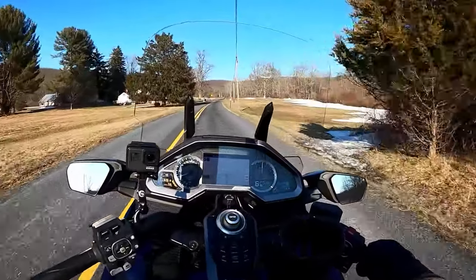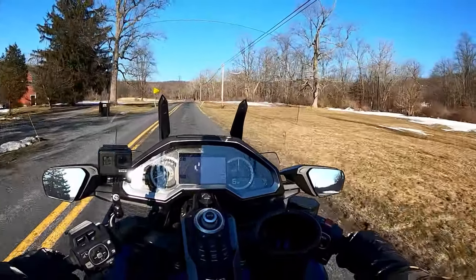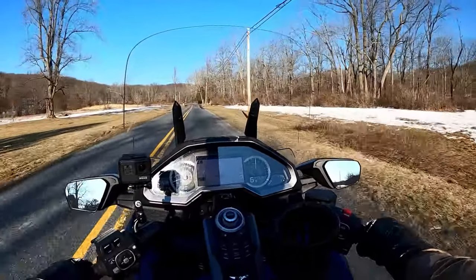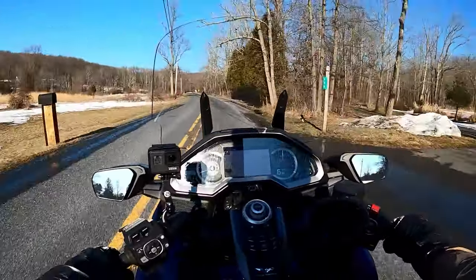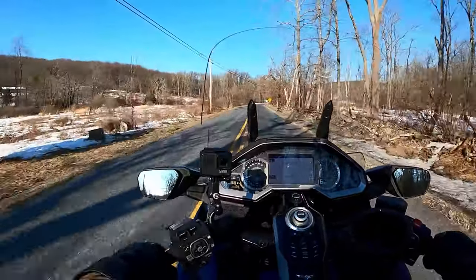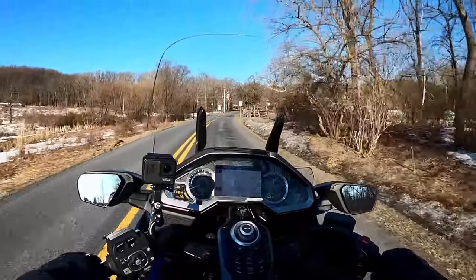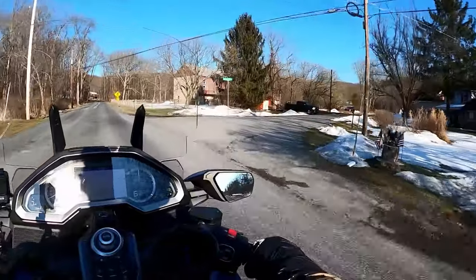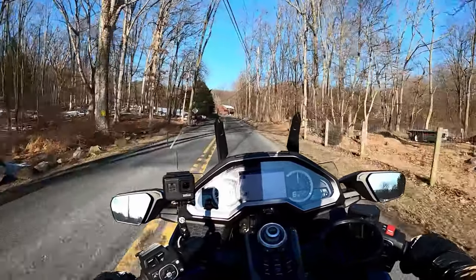Ride modes — it's got road, sport, rain, and off-road: four ride modes. Suspension has electronic preload and damping adjustment with suspension modes like comfort, off-road, and sport. The suspension has 7.5 inches of travel, which is a lot of suspension travel — more than the Harley touring bikes have.